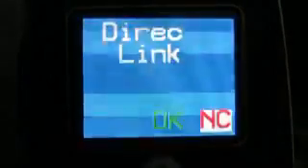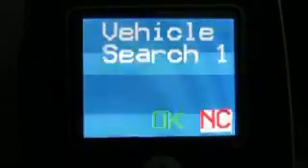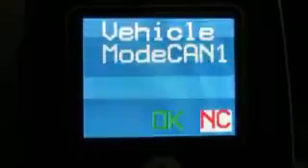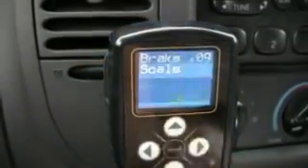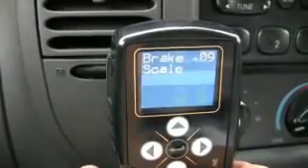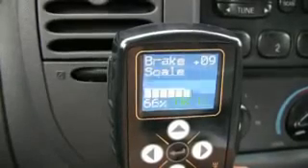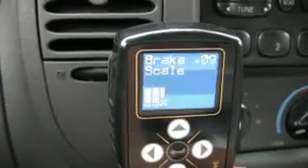We designed DirectLink to keep things simple. Just plug it in and it automatically identifies and syncs with your tow vehicle's computer system, and automatically detects and configures itself to match your trailer's brake system. There's only one setting to adjust. You can set the trailer brake scale to the level of braking you prefer, and this information, along with data from your towing vehicle, will create smooth, responsive, and proportional braking.